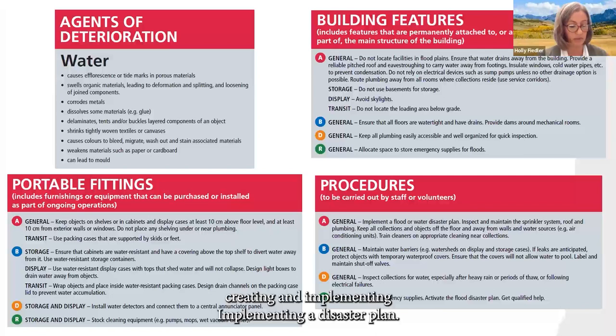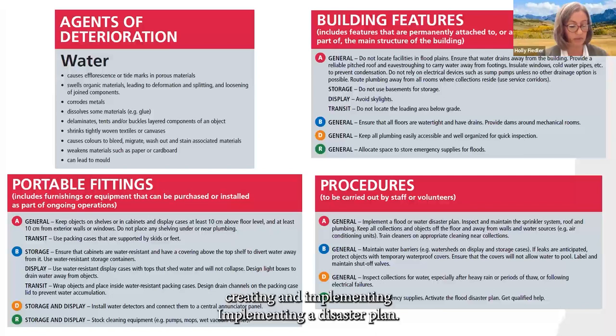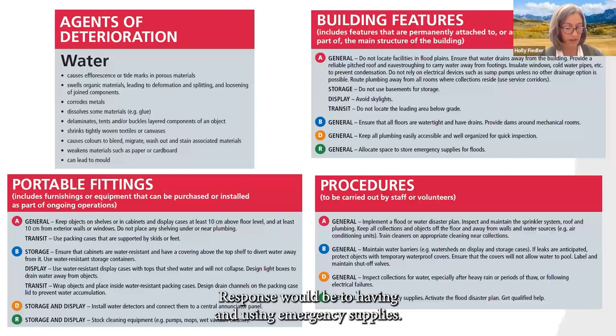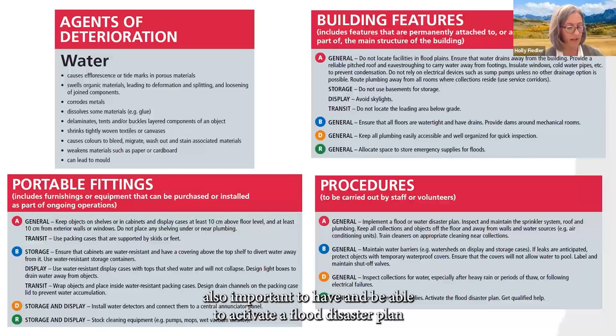Procedures for staff and volunteers: avoiding includes creating and implementing a disaster plan, inspecting and maintaining sprinklers, roofs, plumbing, and keeping collections away from walls and water sources. Blocking includes maintaining water barriers and knowing the location, labeling, and maintenance of water shutoff valves. Detecting involves inspecting collections regularly, particularly after heavy rain, thawing, or following electrical outages. The response would be to have and use emergency supplies, periodically review those supplies in case some have been used and not replaced, and to have and be able to activate a flood disaster plan as well as getting qualified help.